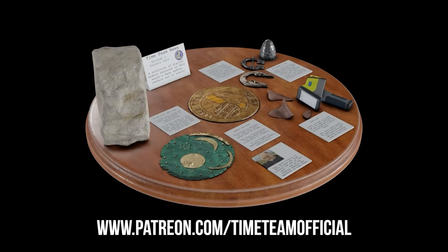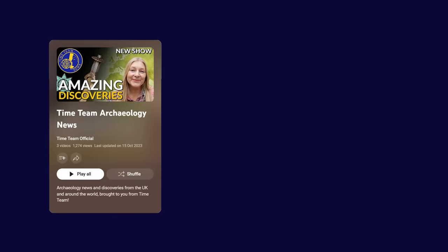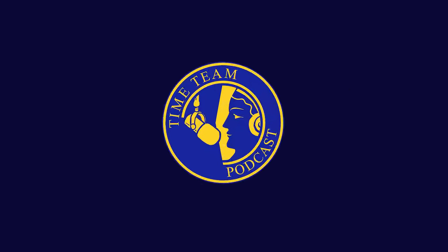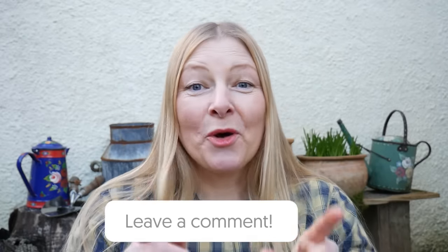That's all for now. The 3D models featured this month are available over on Patreon, and don't forget that Time Team News is now available as an audio-only podcast on all the main platforms. Please let us know what archaeological sites you'd like to see featured in the comments section below — this is your show, and we'll cover it if we can.